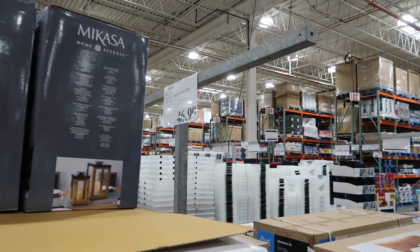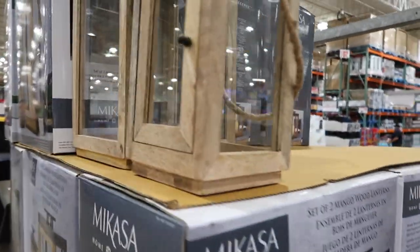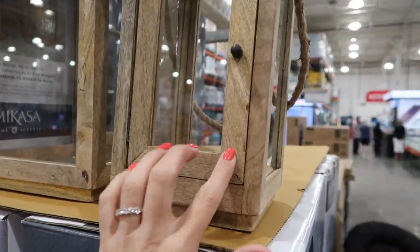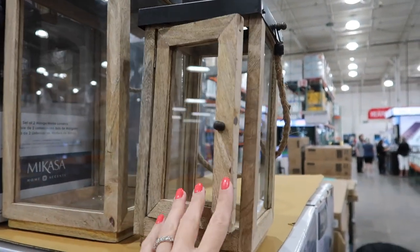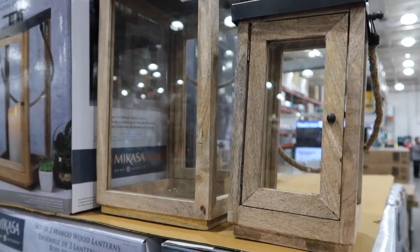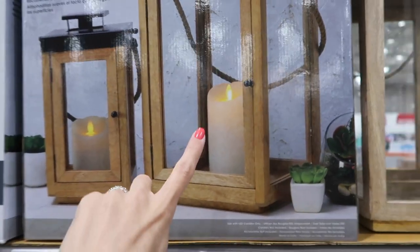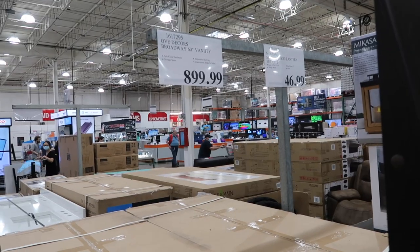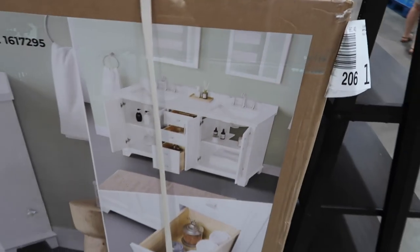These lanterns are so pretty — $46.99 gets you two of them, and they are gorgeous! I love them; they're so cute. This would be so fun year-round — for fall you could put some pumpkins in, pine cones for Christmas, or just put some faux candles inside like they have here.